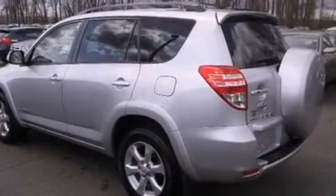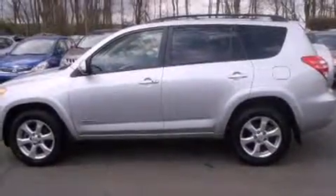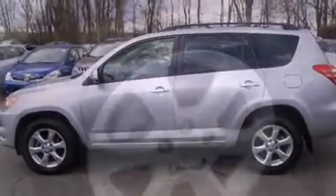It's equipped with tons of terrific amenities, but it won't break your budget, such as remote keyless entry, skid plates, a roof rack, and much more.